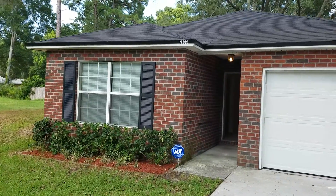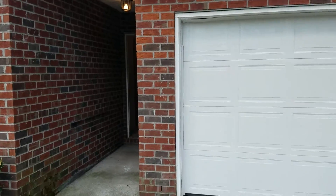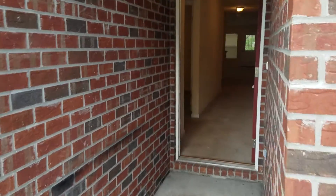Hey everyone, this is Danny with JWB at 2833 Circle Street East. This is a property that we just completed. This home has a single car garage.